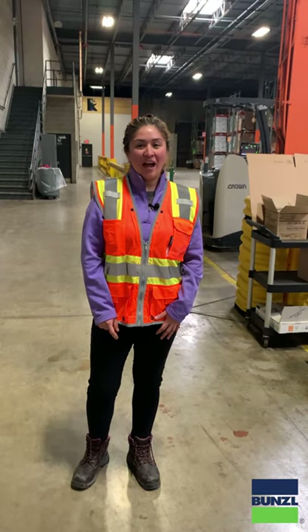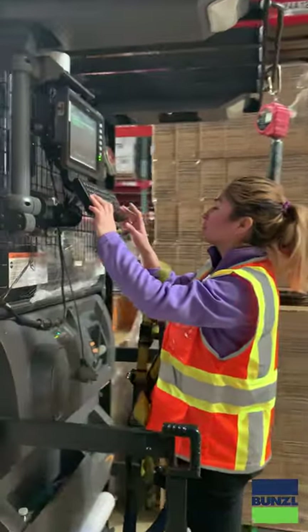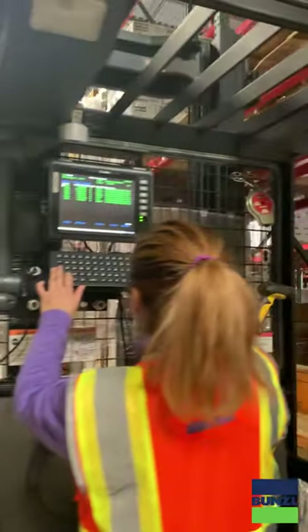Hi, my name is Heather. I've been working for Bunzo almost 60 years. Today I'm gonna show you what it's like to be an order picker.